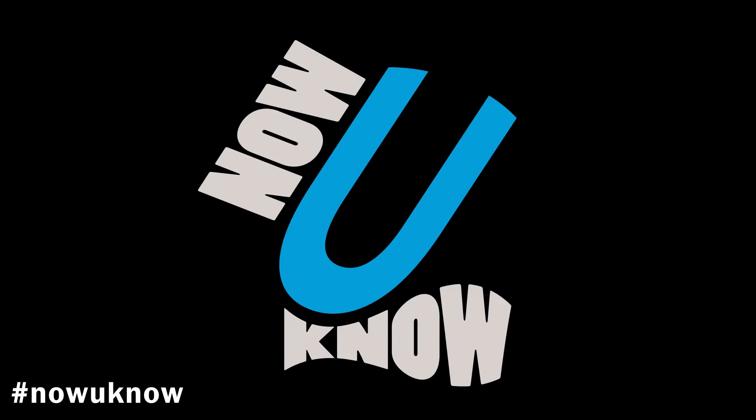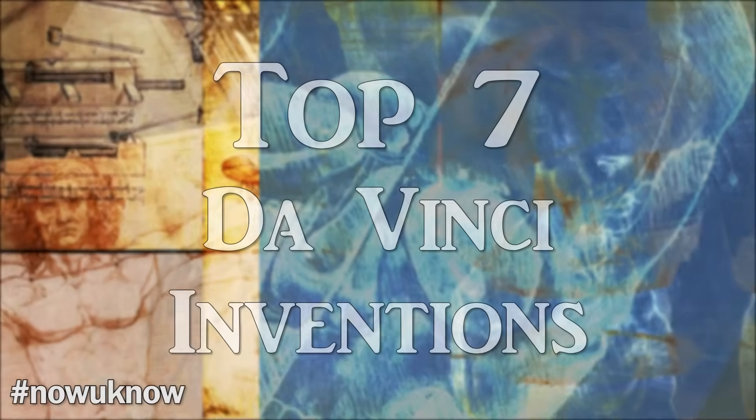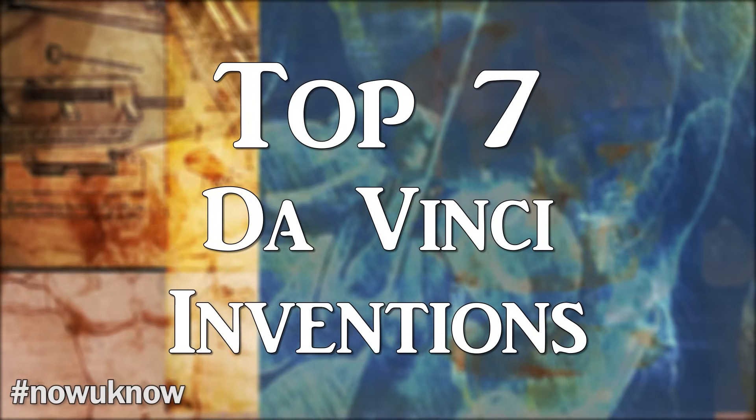Hello and welcome to Now You Know. These are my top 7 picks from Leonardo da Vinci's inventions.